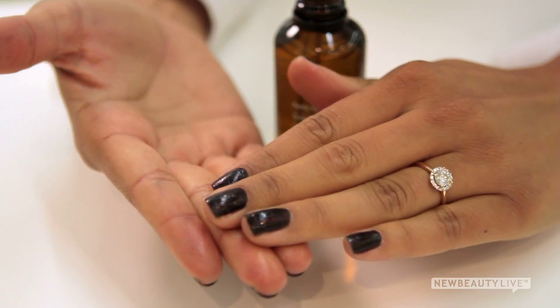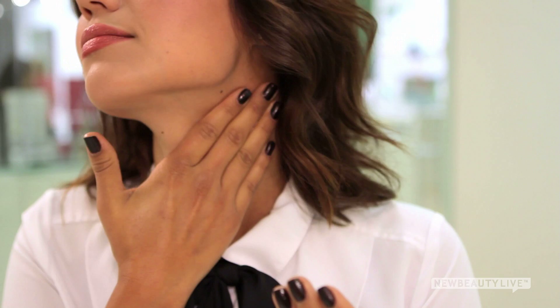Dispense two to three drops into your fingertips and gently press it onto your face and neck. You can use it once a day in the morning or at night.